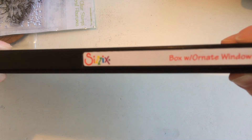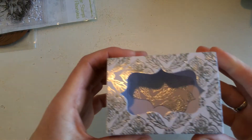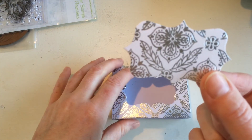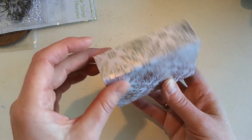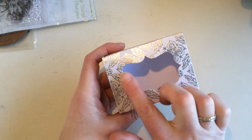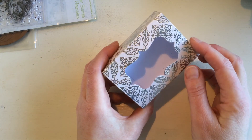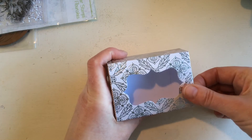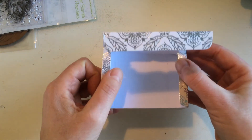And then the last one is to make a little box — it's the Box with Ornate Window die. It makes this little box, cutting out a window opening that leaves a nice label to use on something else. I can put printed text or an image behind the window, embellish it, or even put acetate behind it for a little window into the box. It opens like that — I always like boxes.